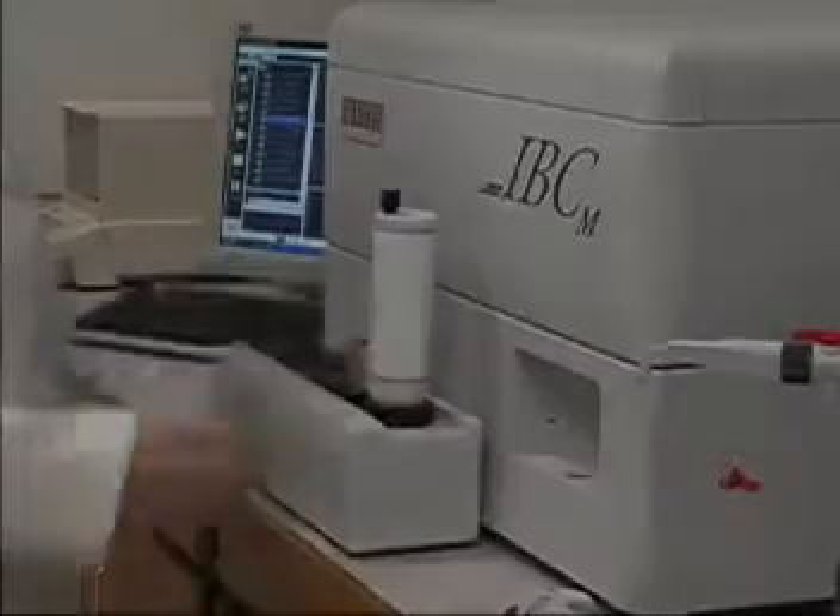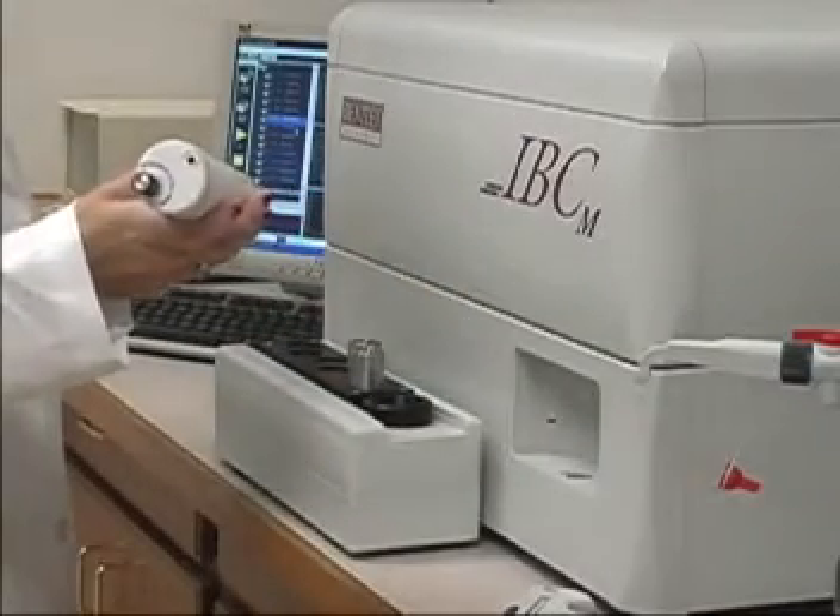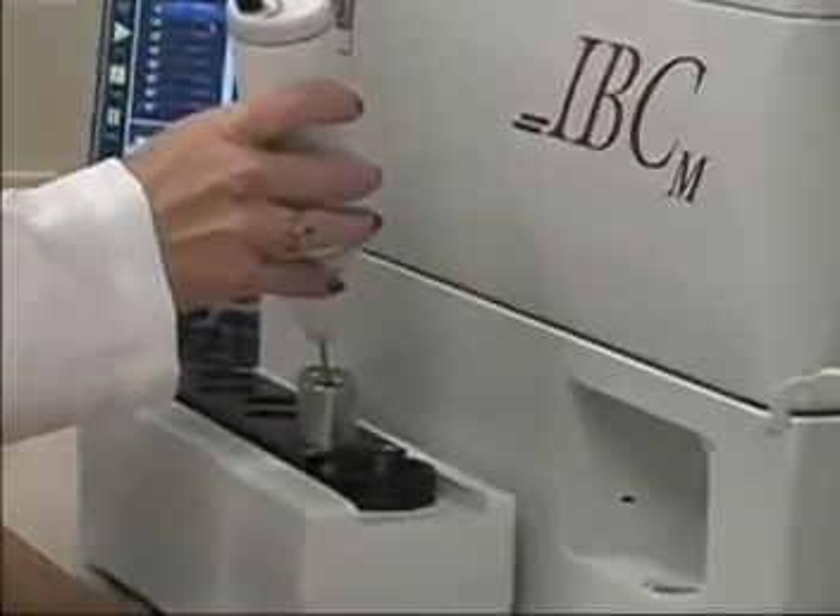During the incubation process, the sample is mechanically sonicated, ensuring chemical breakdown of interfering particles and disruption of remaining colonies.